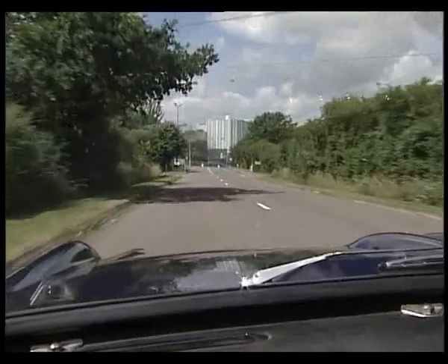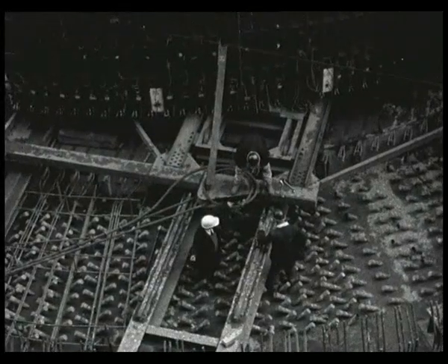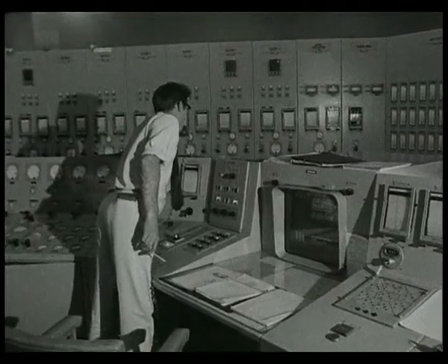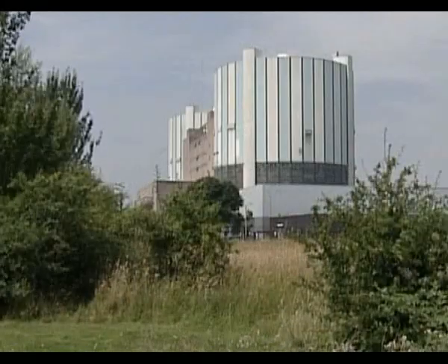Oldbury Nuclear Power Station in Gloucestershire. Oldbury was the ninth nuclear power station in Britain, built to a unique homegrown design. It's one of the last of its type still to be working. Its operators are hoping they can keep it running for another three years, right up to its 40th birthday.